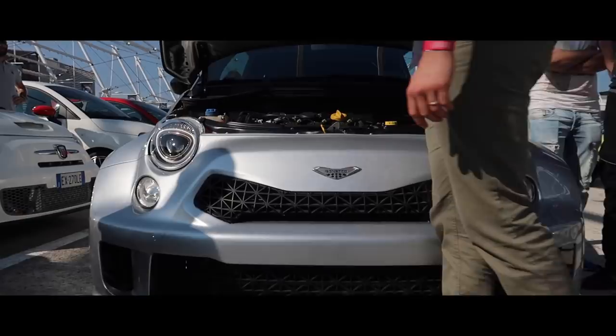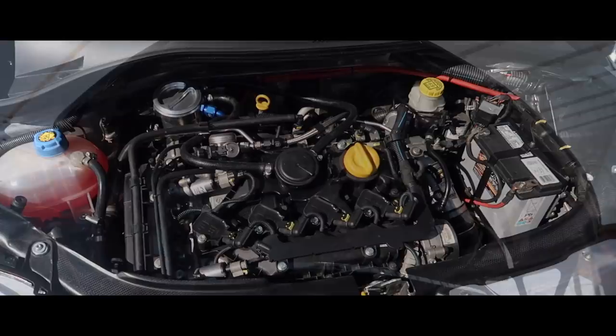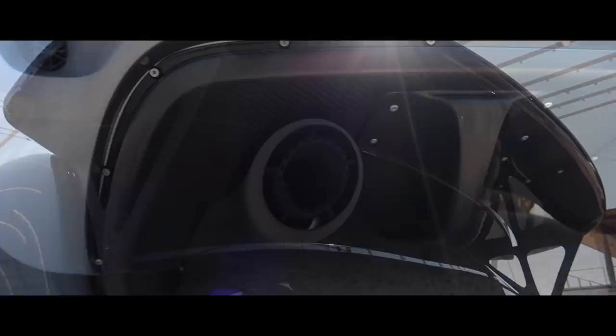Well, for starters it's running the 1.75 TBI engine found in the Alfa Romeo 4C. This car also runs 350 bhp and 500 Newton metres of torque. This ridiculously tuned engine in something as light as an Abarth is absolutely insane.